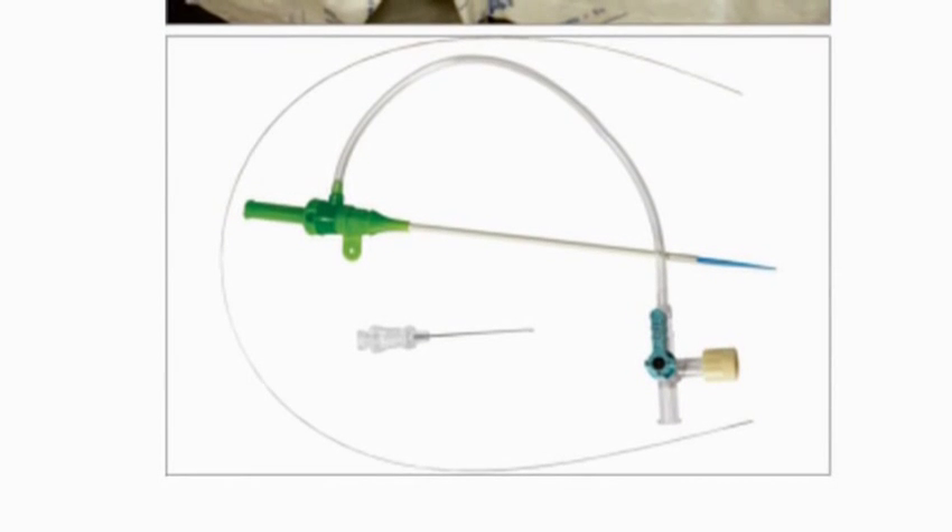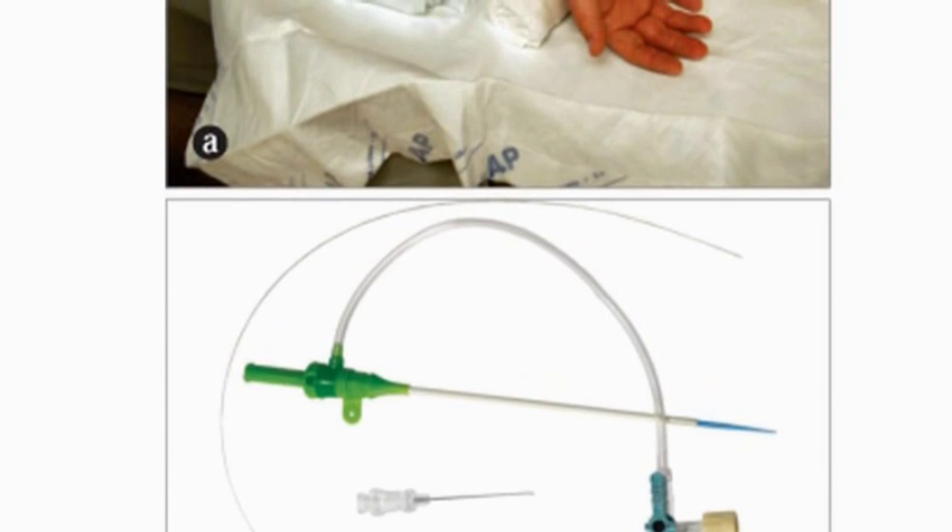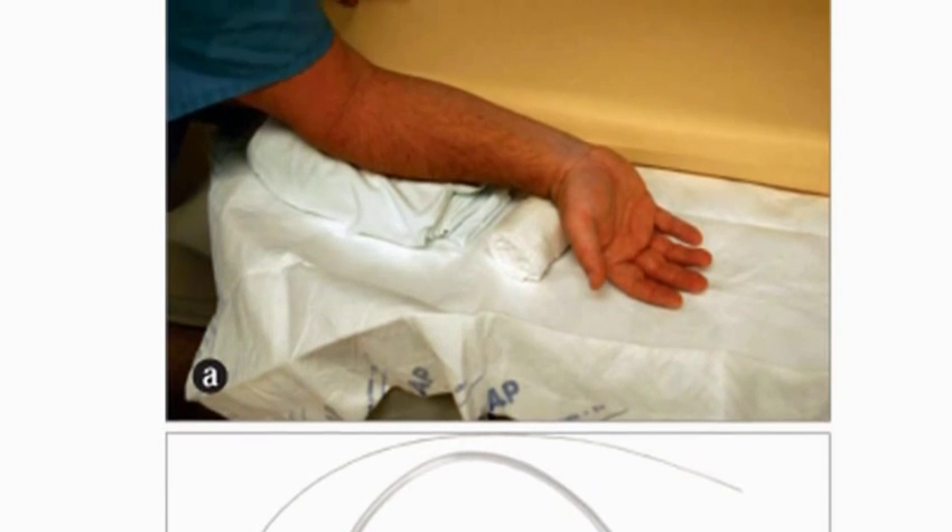If a blockage is there, we can actually insert a stent through the same tube used for the diagnostic angiogram. For patients, they find that they can ambulate quicker, there's less pain, and there's actually a lot less chance of having a life-threatening bleed, so it seems to work out better for everybody. This is something we've started doing more and more at Baylor University Medical Center.